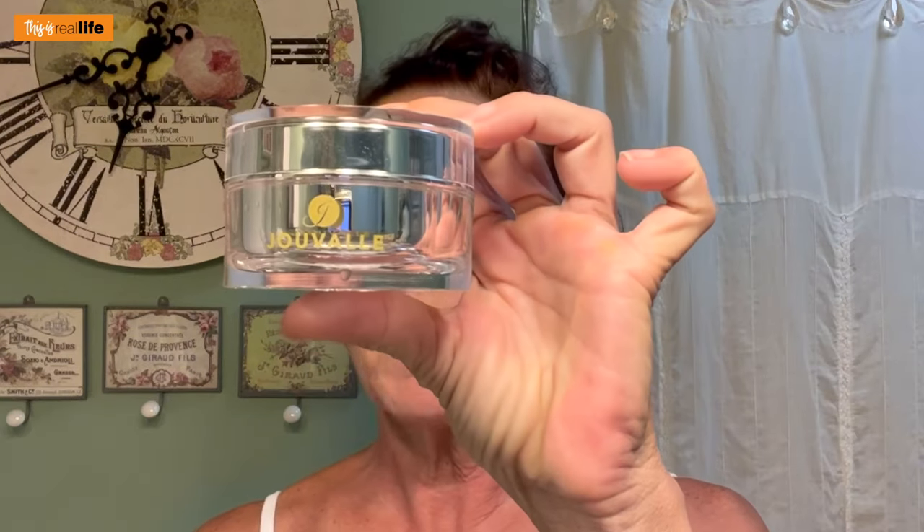Okay guys, this is it. It's been 14 days. Our Juval test is officially over. Now, aside from my ginormous zit that I've been picking at right here — do you notice any differences? I just used the facial rejuvenating peel right now and then took my after pictures. So what do we think?